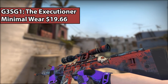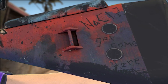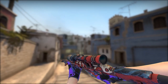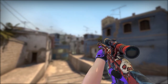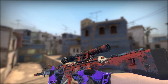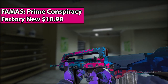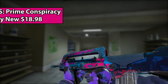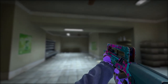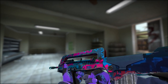Now we have the G3SG1 Executioner. This is a really old-school skin that's been in the game for a long time. It's overall a great skin — it has tons of Easter eggs, a couple of different colors, and an old-school caveman design where it looks like it was drawn on the side of a cave. For the FAMAS, I went with the Prime Conspiracy, one of the newer FAMASes in the game. It's both pink and blue, which are colors that look really cool, and it has a really futuristic design. The pink actually shines, which definitely takes it to the next level.